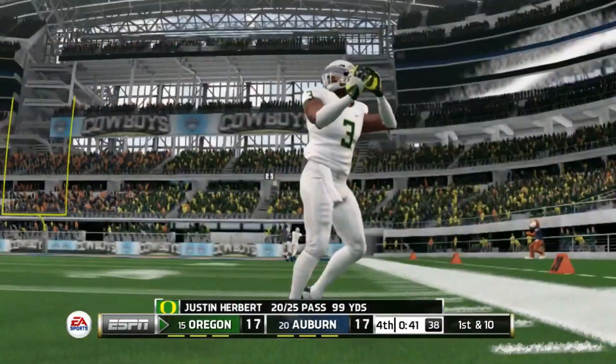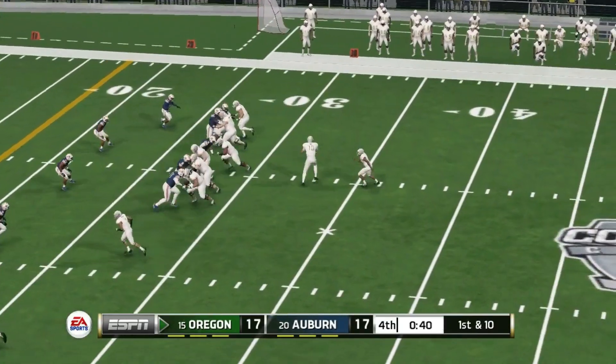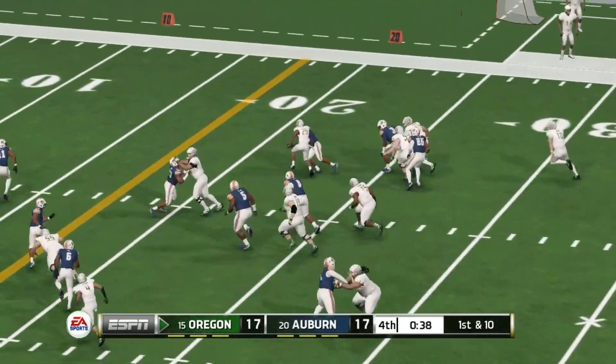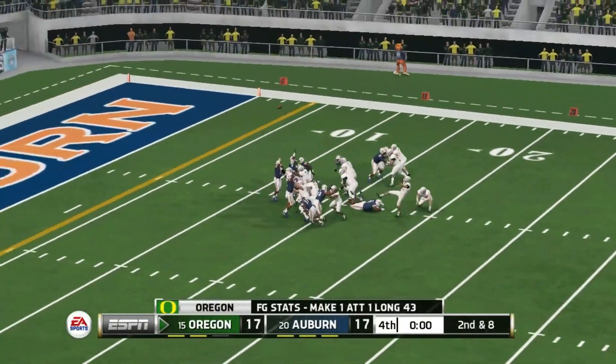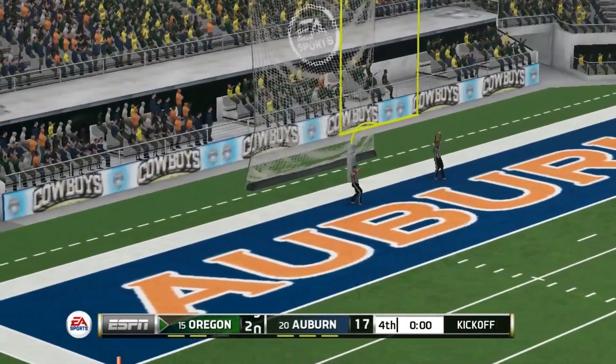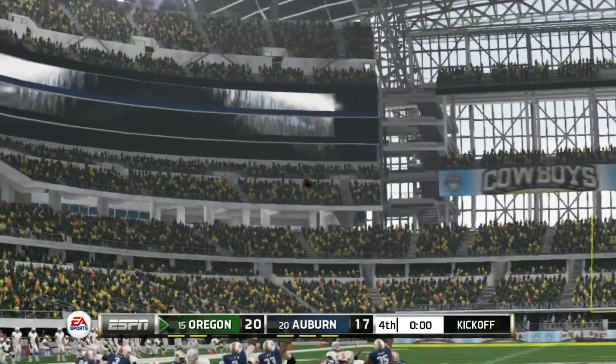Herbert's ratings are pretty high in the game — not a great day though, just 99 yards passing. But Oregon marches into field goal range, gets a big run down around the 15 yard line. Here's the game-winning field goal — it is up and it's good. Oregon defeats Auburn 20 to 17.